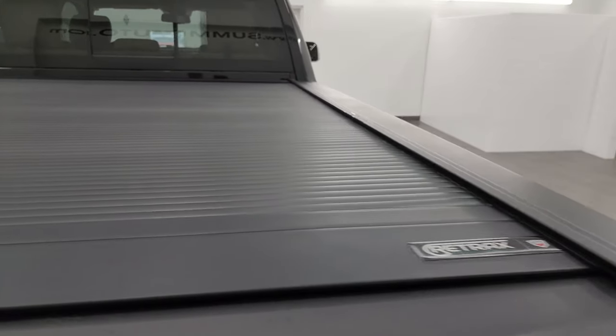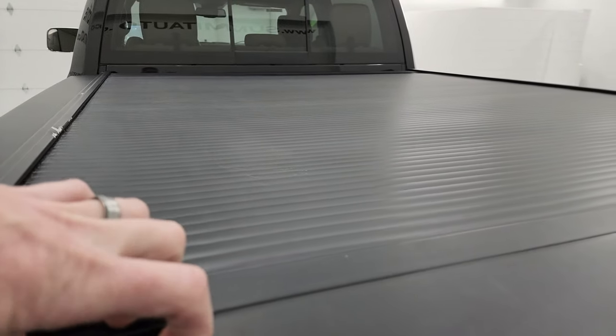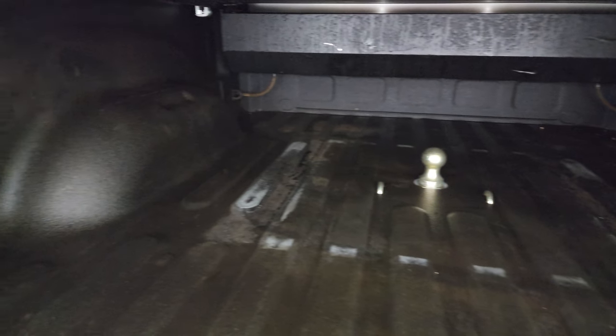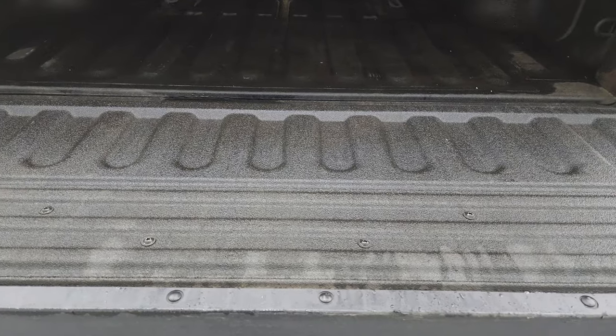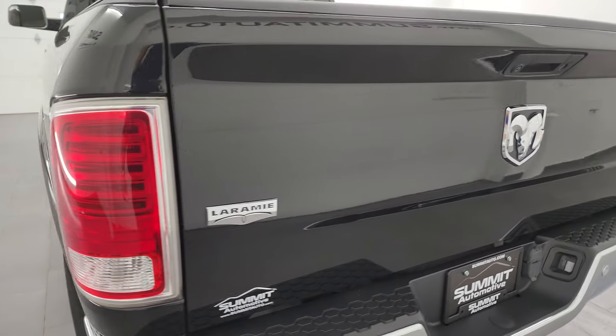It does have a very nice Retrax rolling tonneau cover — it rolls all the way back like that. This one also comes with a gooseneck hitch. It has a Line-X spray-in bed liner and seven-pin wiring in the bed. The spray-in bed liner goes onto the tailgate as well, which is really nice. Line-X is a really good brand of bed liner — it's what I've got on my truck and I love it.